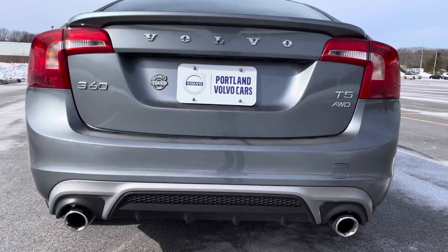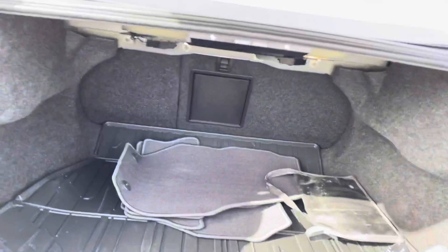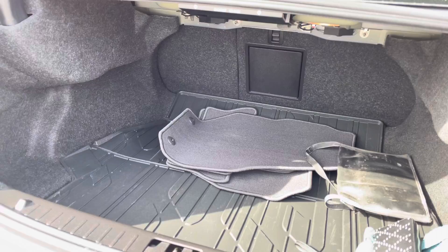T5 means that it is a four-cylinder turbocharged engine. There's also a good amount of space in the back.